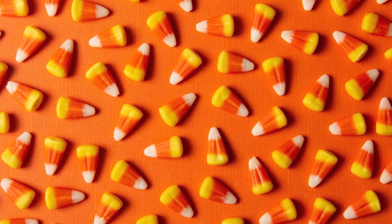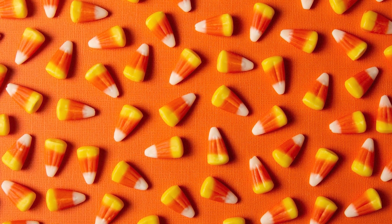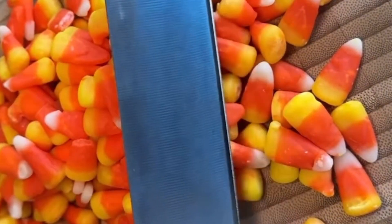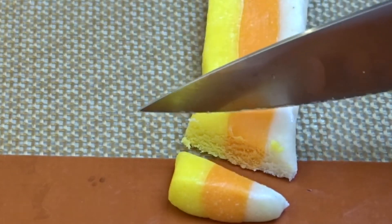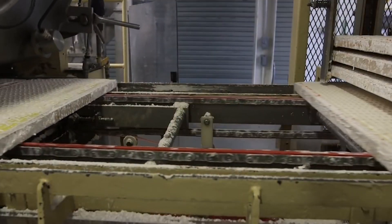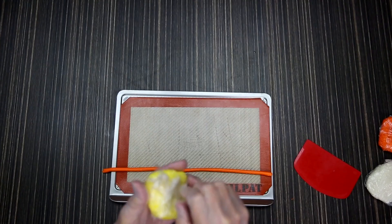The vibrant colors of candy corn are another essential aspect of its appeal. Traditionally, these hues came from artificial colors, carefully chosen to represent the fall harvest with white, orange, and yellow. However, as consumer preferences have shifted towards more natural ingredients, some manufacturers have adapted their recipes. Now you might find candy corn colored with natural ingredients like turmeric, which provides that iconic yellow hue.